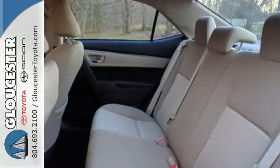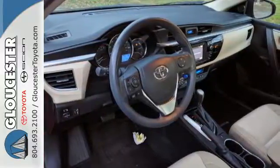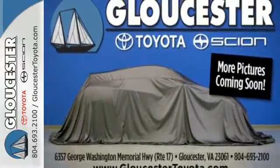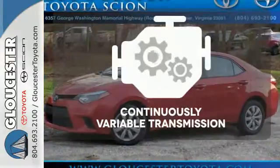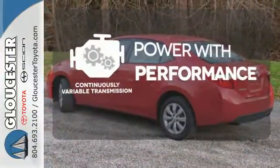You'll get Bluetooth wireless, power windows, and a low-tire pressure warning. Plus, you'll have Toyota's Star Safety System on your side, which includes anti-lock brakes, eight airbags, and stability and traction control. The continuously variable transmission smoothly moves through gears and finds the optimum RPM for